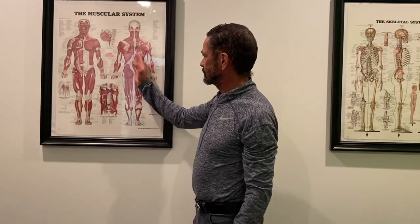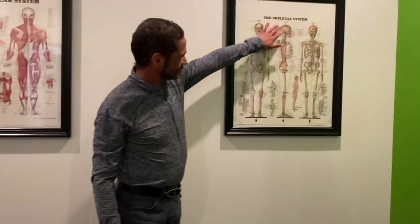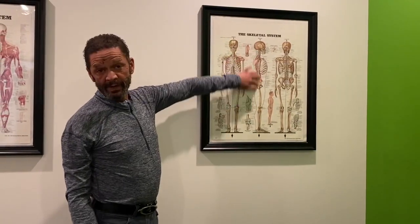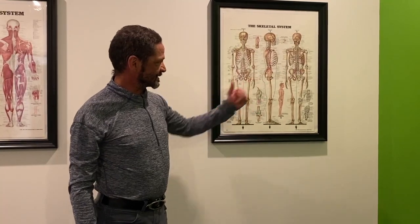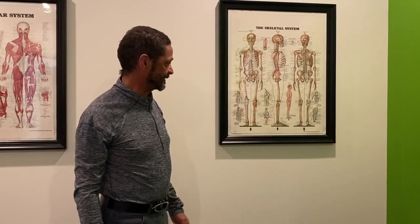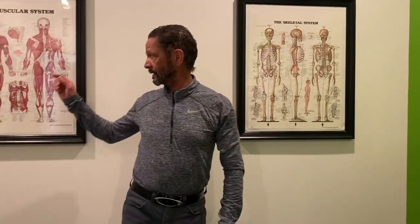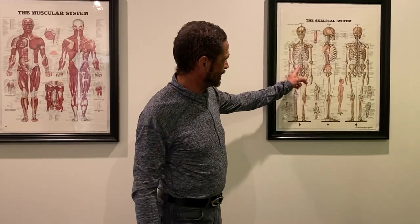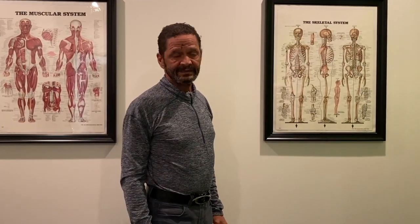Those two groups of muscles balance this group of bones that you have here. As you can see, the bones by themselves wouldn't be able to stand up even if you line them up perfectly. They are held together by muscles and by a series of very strong ligaments and capsules.